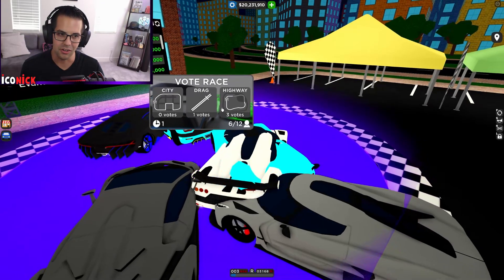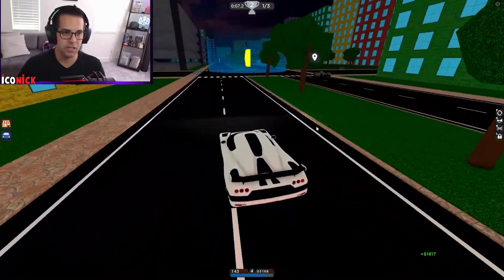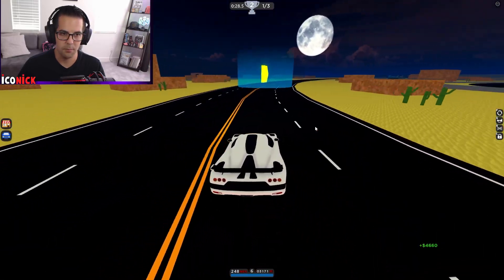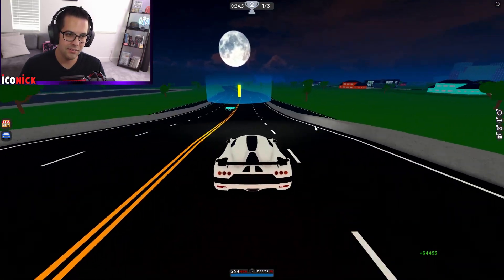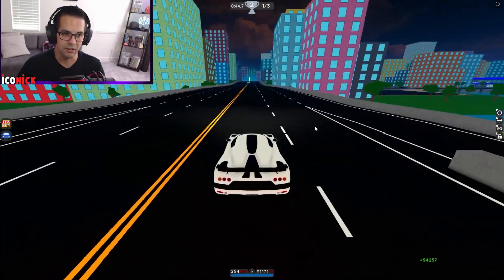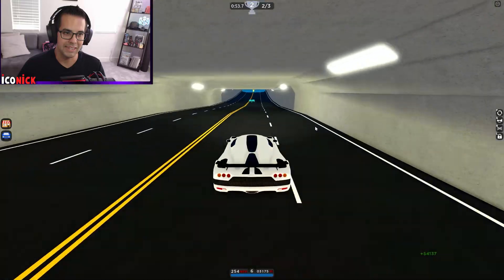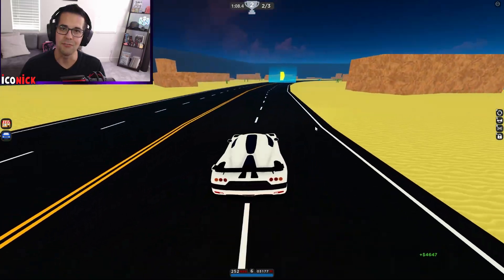We're running three laps on the highway — let's see what happens. This is an endurance race. It handles pretty well on the turns. We're already topping out at 254 — I wish we had a little bit of NOS, that would be cool, though it might make it really tough to steer. Full speed on that turn — not a problem! Let's blaze through these next two laps.